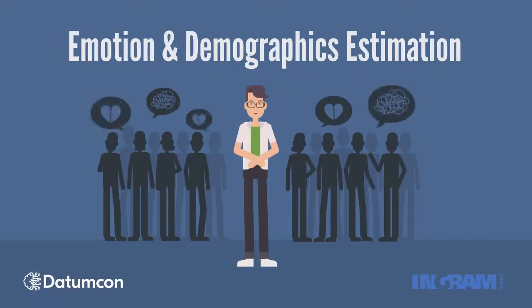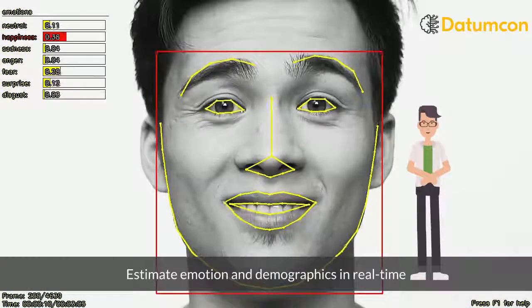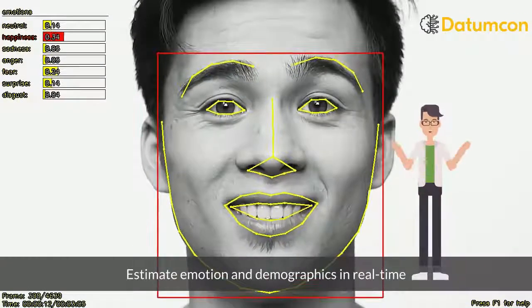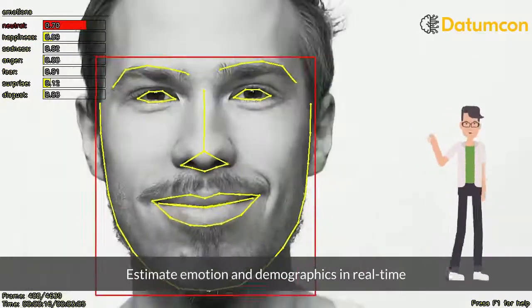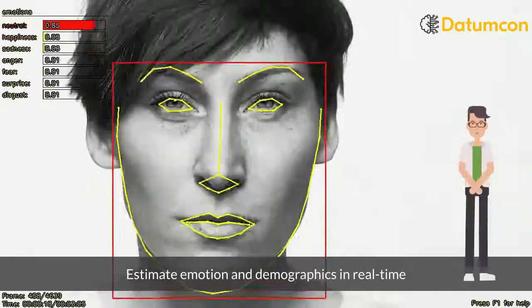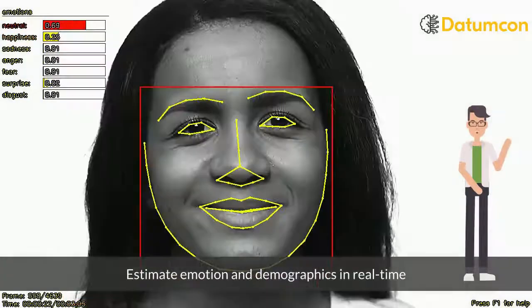Emotion detection and demographics estimation has been very useful as an analytics tool in the retail industry. From evaluating customer satisfaction to understanding in-store buyers' behavior, Insight AI has helped businesses to create powerful real-time analytics about their customers and their segmentation.